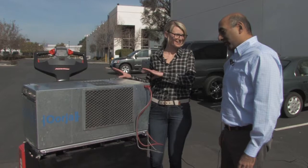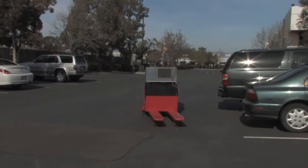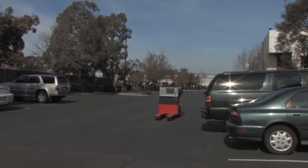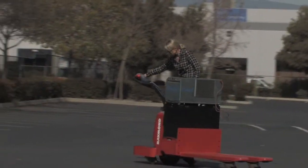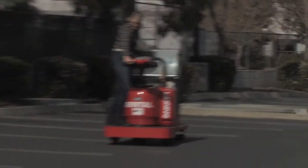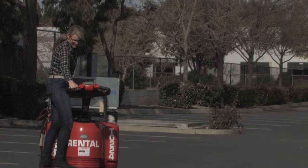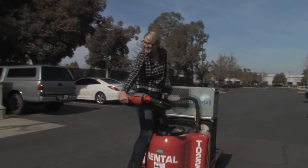I'm going to drive it — is that okay? Sure, be my guest. All right, here I go. All right, here we go! What do you think? Everyone backs away slowly. So can I get a job?